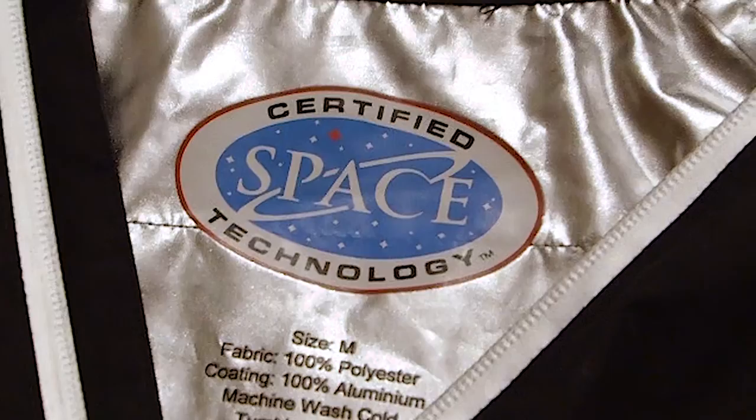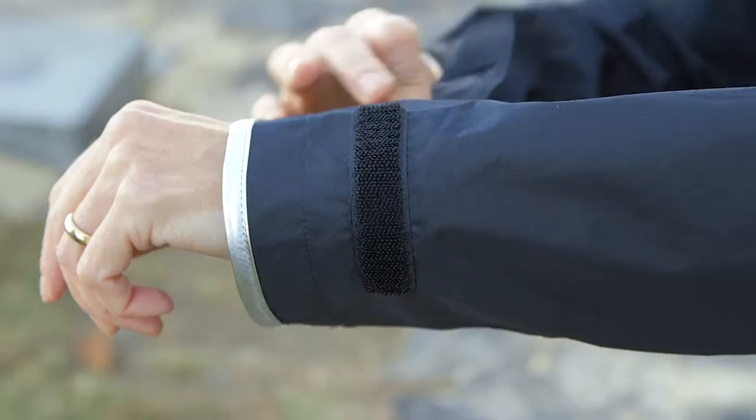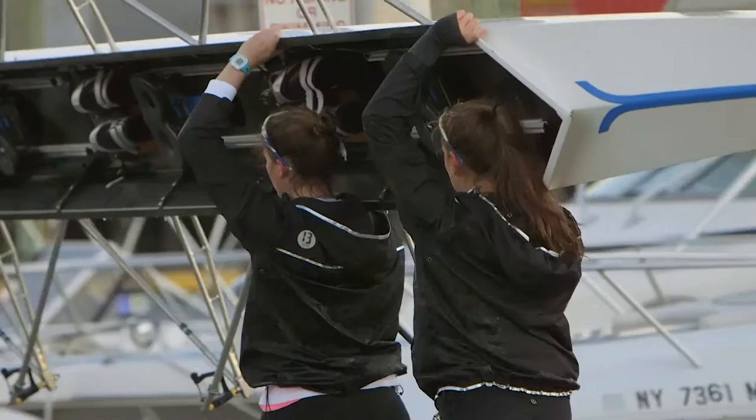Now we're asking you to believe in us. Be the first to experience this cutting-edge patented technology that will keep you warm, dry, and looking good.